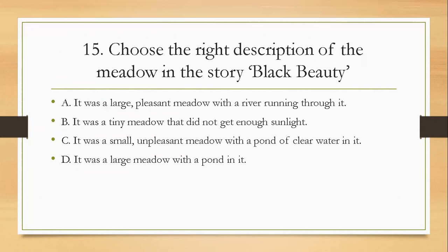Question fifteen: choose the right description of the meadow in the story Black Beauty. A, it was a large pleasant meadow with a river running through it; B, it was a tiny meadow that did not get enough sunlight; C, it was a small unpleasant meadow with a pond of clear water in it; D, it was a large meadow with a pond in it. The right answer is D.